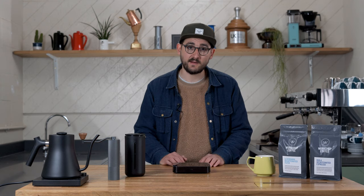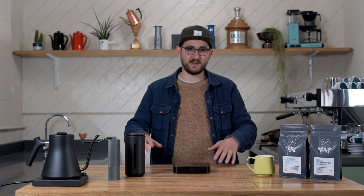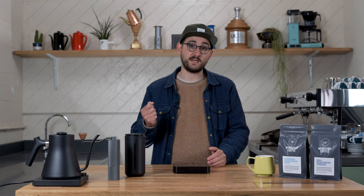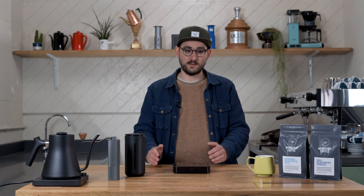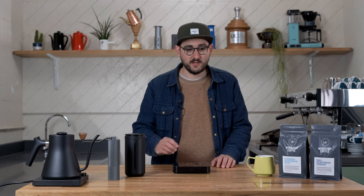Historically we just offered one roast profile of our decaf coffees and that was as espresso, the idea being most people drinking decaf are having a latte or a cappuccino where you're really getting that coffee experience through the look of the drink, the texture of the milk, the creaminess. But we found a lot of people actually wanted to buy the espresso roast beans and brew them in their V60 or AeroPress for a really nice balanced clean filter coffee. So now we offer a filter roast as well, giving you a clean, balanced, crisp cup for filter brewing, and the espresso roast if you're making espresso or milk drinks.